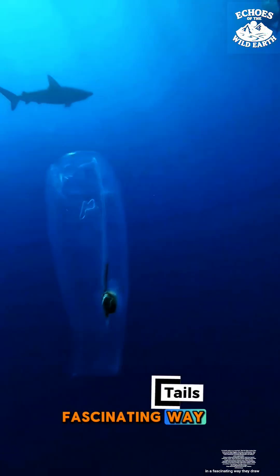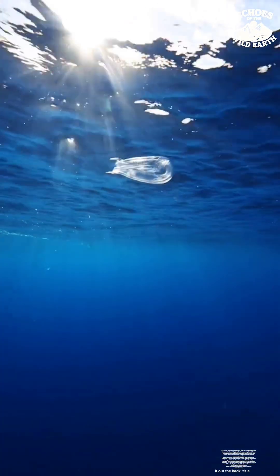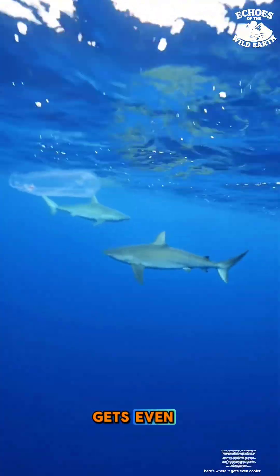Salps move in a fascinating way. They draw in seawater from the front, then contract their bodies to push it out the back. It's a super-efficient jet propulsion system that's even inspired underwater robot designs. But here's where it gets even cooler.